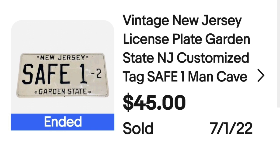This next license plate was sold in conjunction with another one — a combined $100 sale for two license plates, and I only have a dollar into each. The first is a vintage New Jersey Garden State license plate — customized, it says 'safe one.' I put 'man cave' in the title and it sold for $45, about a $40 profit. Both of these sold in under a day, and really creative use of keywords I think is what helped sell them so fast.